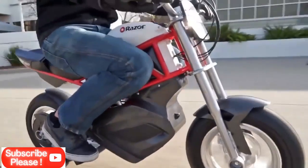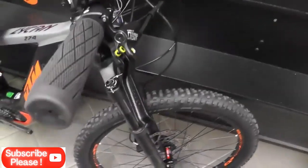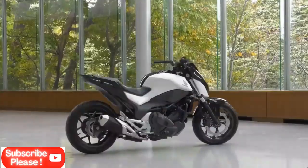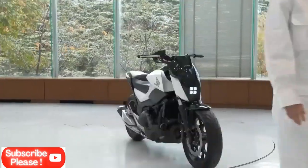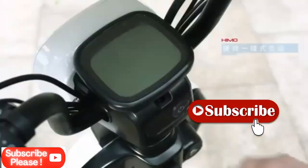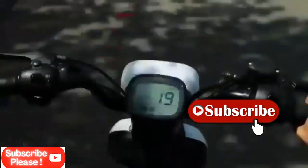Hello friends and welcome to my YouTube channel. Today I have brought for you 5 amazing electronic bicycles which are quite amazing and you will like them very much. So watch this video completely, and if you are new on this channel then please do consider subscribing and press the bell icon. So let's start.